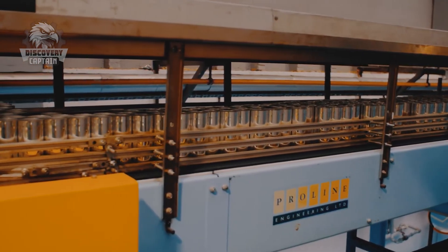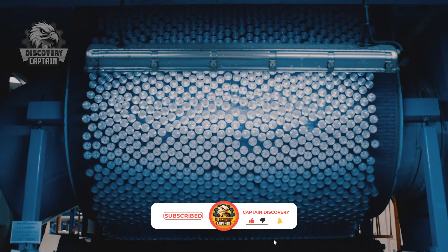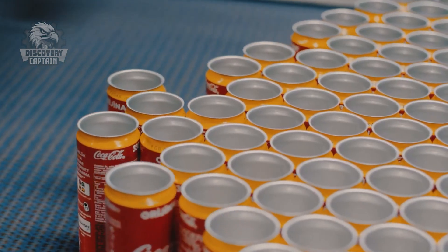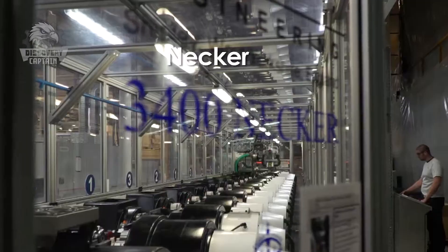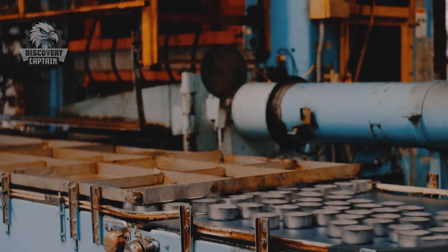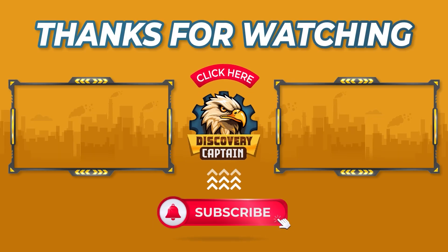If you're amazed by the blend of technology and craftsmanship we showcased, like, share, and comment your thoughts below. Don't forget to subscribe to Captain Discovery for more interesting journeys.